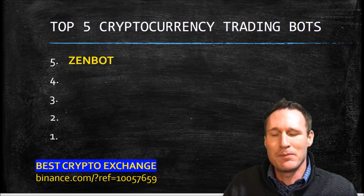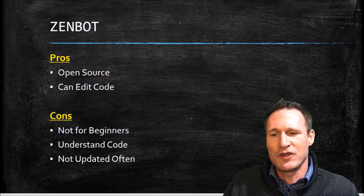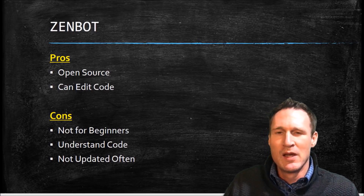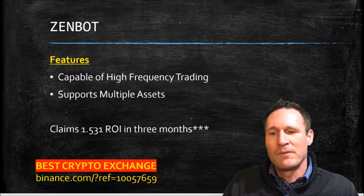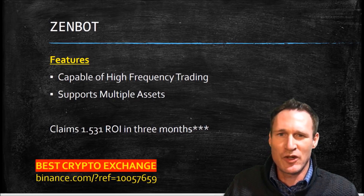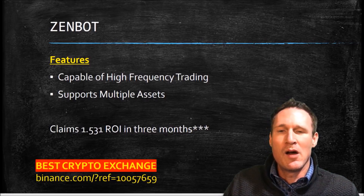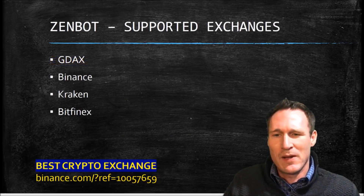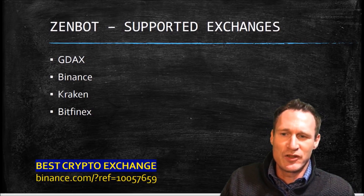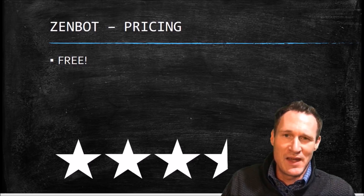Number five is going to be Zenbot. The pros: it's actually open source and you can edit code. But this is probably not for the beginner — you really need to understand coding, and it hasn't been updated very often. The features: it's capable of high frequency trading and also supports multiple assets trading at the same time. One of the claims is about 1.531 ROI in the first three months. One of the best things about it is that it is free, and it is on most supported exchanges — GDAX, Binance, Kraken, and Bitfinex.